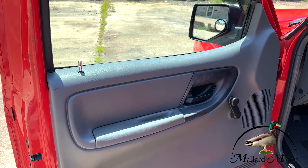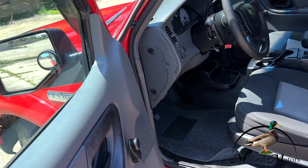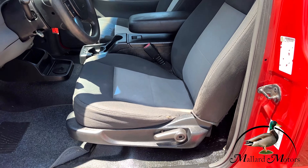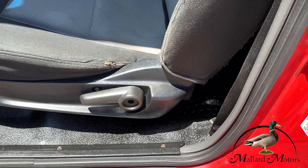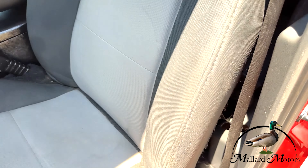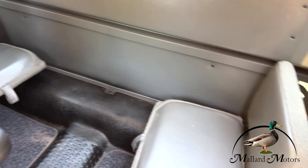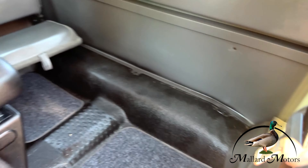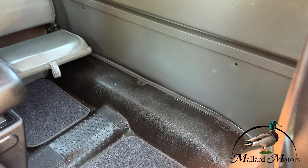Manual locks and manual windows. You've also got manual adjustable seats. You've got vinyl floorboard with cloth interior. You've got the old school fold-up seats on the sides, so you can fold them back in on both sides as you need to, or fold them back out.